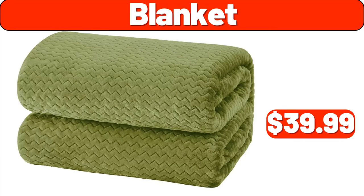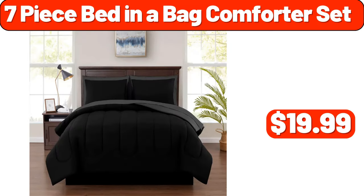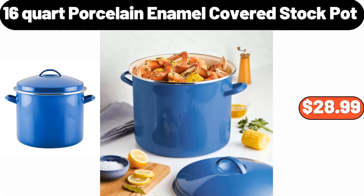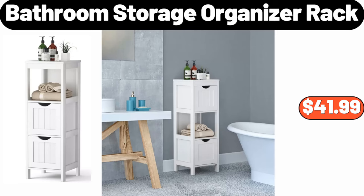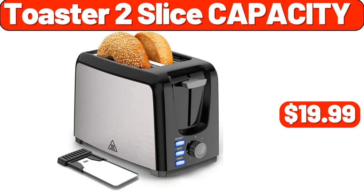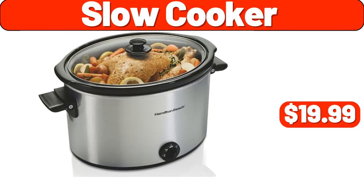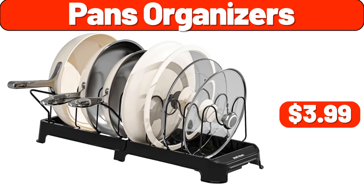Blanket $39.99, air fryer $39.99, trash can $39.99, seven-piece bed-in-a-bag comforter set $19.99, shower curtains $3.99, 16-quart porcelain enamel covered stock pot $28.99, honey pot with wood lid $9.99, bathroom storage organizer rack $41.99, stoneware cereal bowl $2.99, toaster 2-slice capacity $19.99, purple live grower pot $7.99, slow cooker $19.99, kitchen organizer $2.99, pans organizer $3.99.